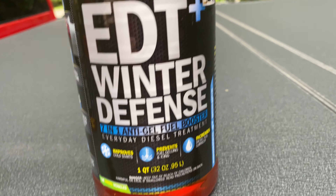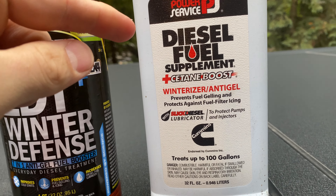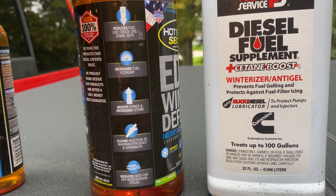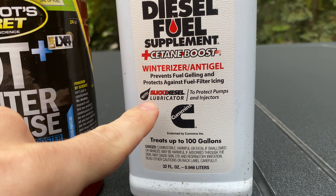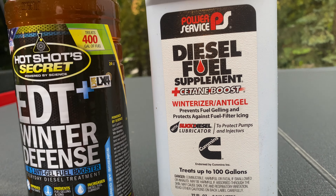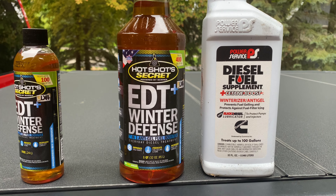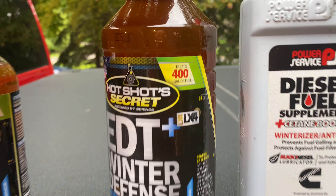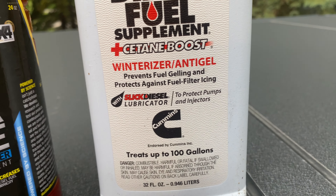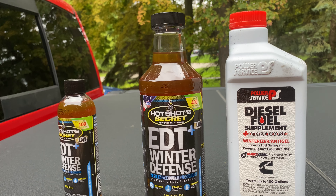The competition product I'm comparing it to is only anti-gel — it does not have any of the EDT properties, with the exception of a slick diesel lubricator. In terms of price, they are pretty much identical. However, the Hot Shot Secret EDT Plus Winter Defense offers way more additives that will help the longevity of your engine, and it treats up to 400 gallons for the same price, while the competition only treats up to 100 gallons. So once this competition bottle is gone, I'm not going to be using it anymore — I'll be exclusively running Hot Shot Secret.